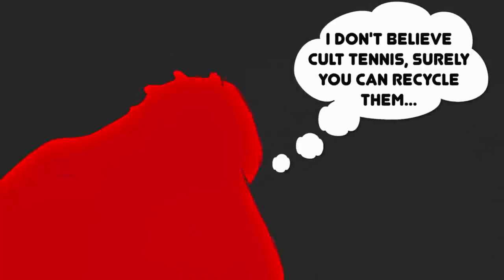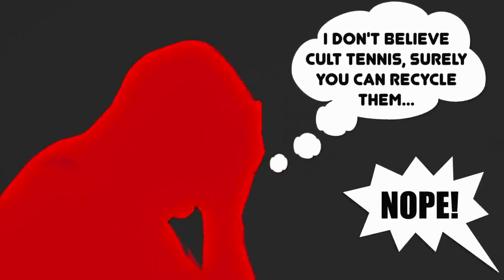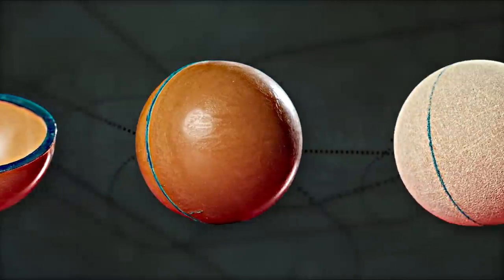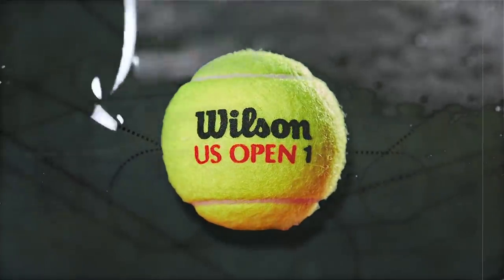Now, I know what you're thinking — surely many of these tennis balls are recycled in some way? And I assure you, they surely are not. In pursuit of quality, tennis balls are inherently designed to be non-biodegradable, single-use, disposable products that are impossible to recycle or redeploy under any conventional means due to the industry-grade adhesive used in manufacturing.